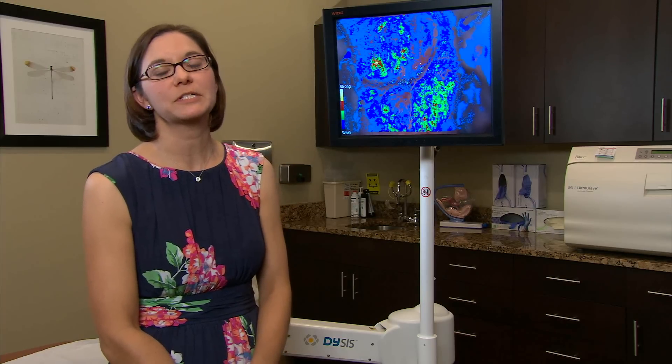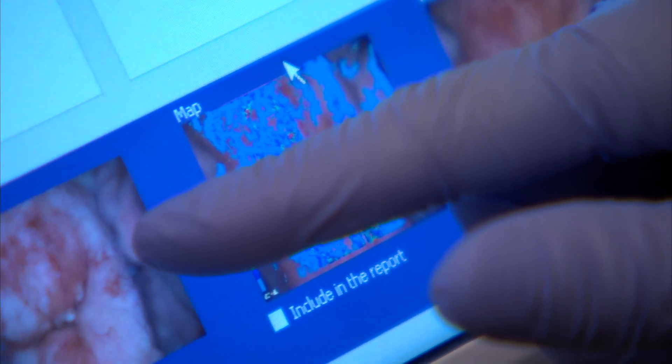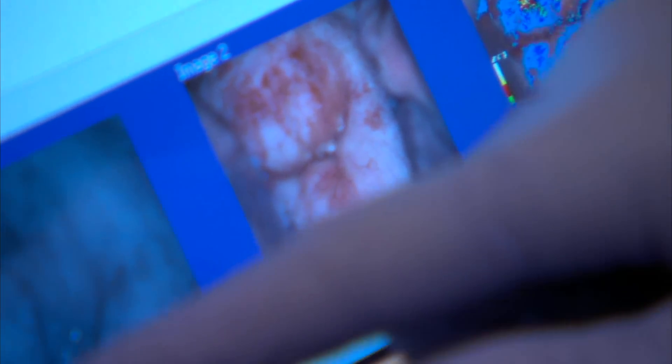Dysys has helped improve my patient documentation by allowing me to compare old images to new images and video playback from old exams to new exams.